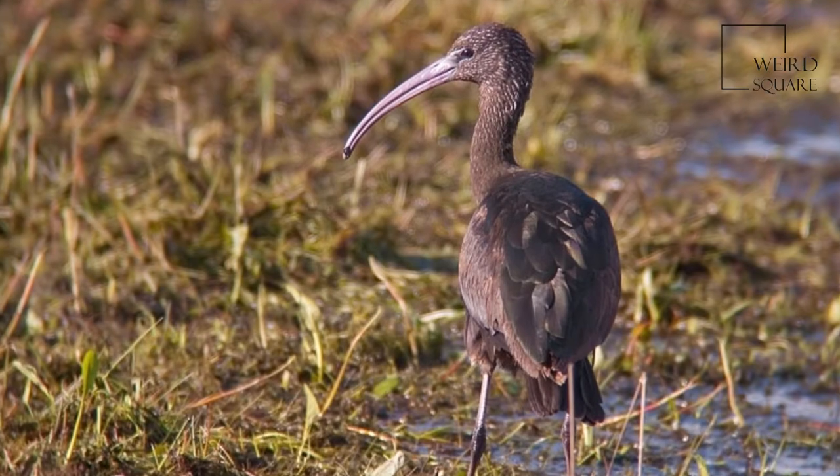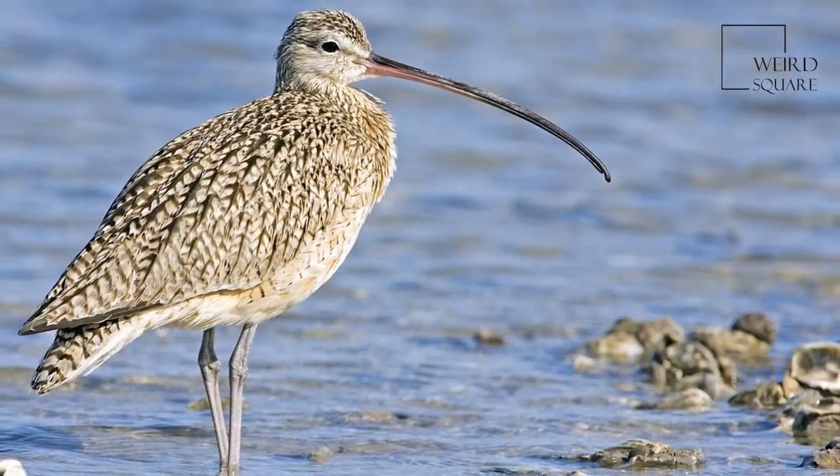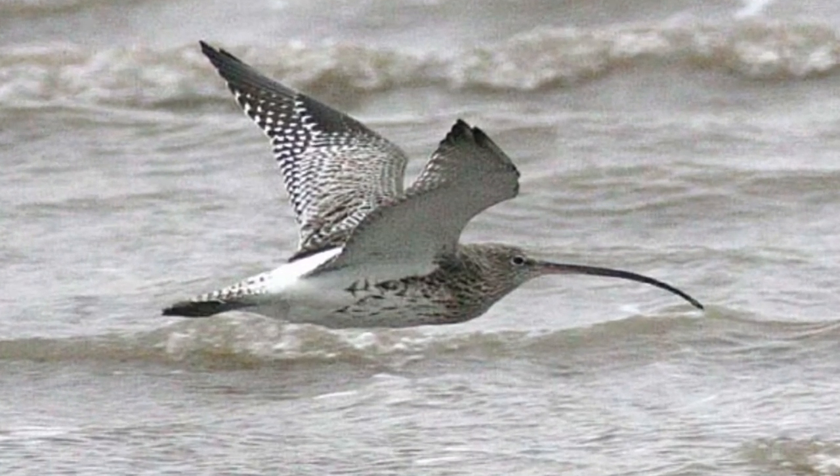The stone curlews are not true curlews of the family Scolopasidae, but members of the family Burhinidae, which is in the same order Charadriiformes, but only distantly related within that.